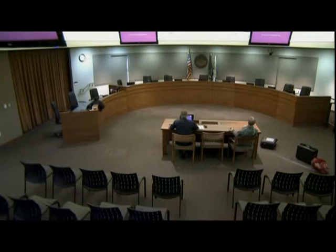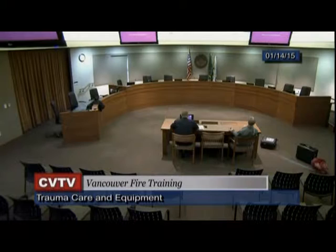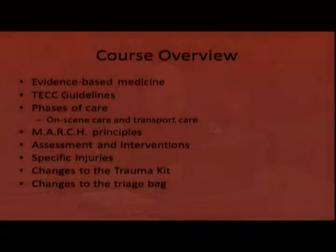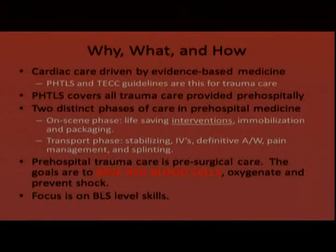This is Joe Schrader, firefighter paramedic with the Vancouver Fire Department. Today I'm going to be teaching a trauma overview, as well as some changes we've made to our trauma kit and our triage bag. We're going to be talking about evidence-based medicine, TECC guidelines, phases of care, the MARCH principles, assessment and interventions, specific injuries, and then the changes to both kits.